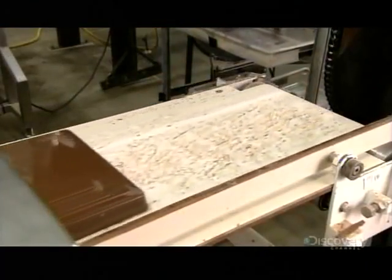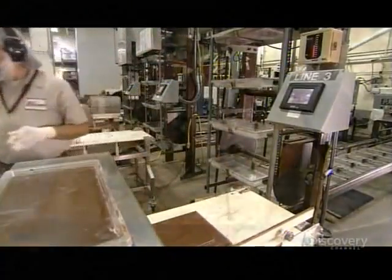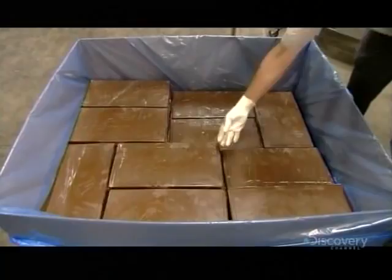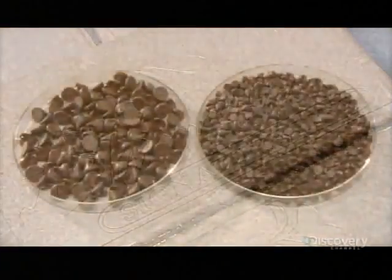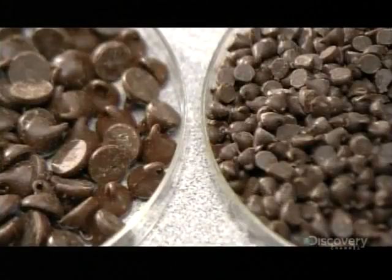To make the chocolate look as good as it tastes, the factory cools, then reheats the liquid chocolate before depositing it. This process, called tempering, promotes the growth of the most stable cocoa butter crystals, making the surface of the chocolate smooth and shiny.